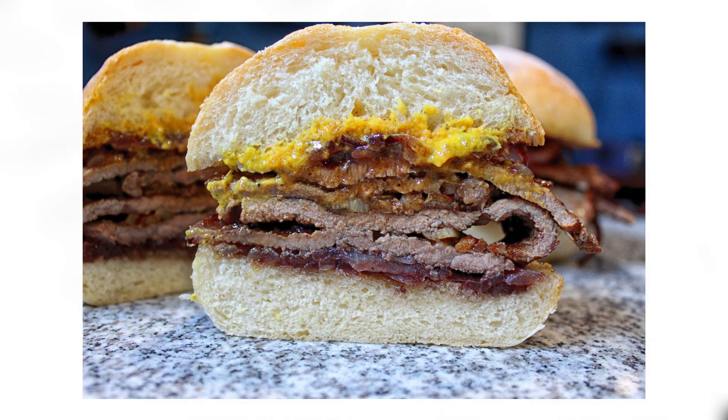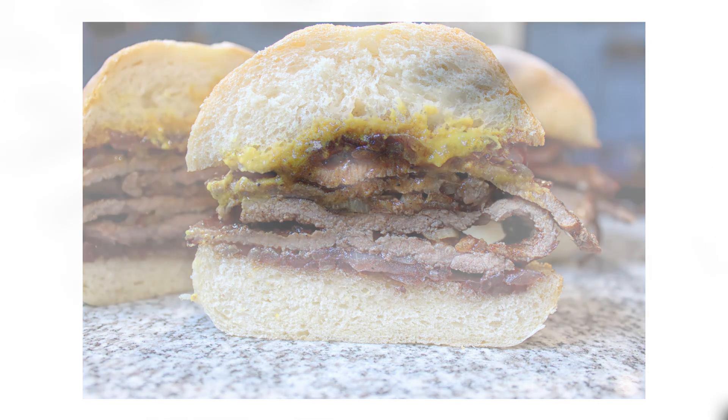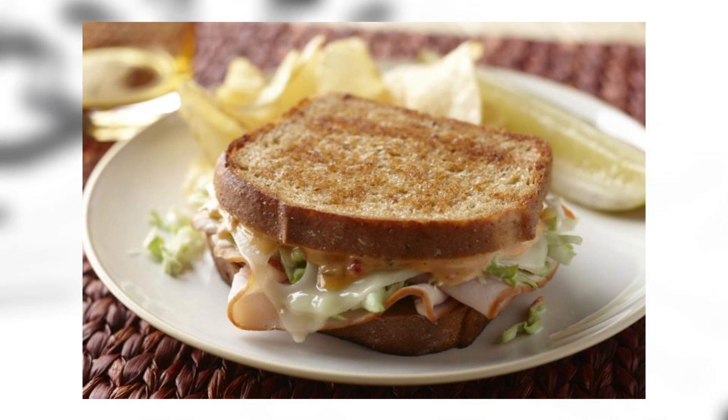Prego: prego means a lot of things — it means 'you're welcome' in Italian, it's also slang for pregnant — but the prego sandwich is traditionally a steak between two slices of bread, which could include ham and fried egg, accompanied by French fries. Pudgy pie: a pudgy pie is what Amber Heard left on Johnny Depp's bed. Rachel: the Rachel sandwich is one of several variations on the Reuben. Instead of corned beef and sauerkraut, the Rachel is usually made with turkey or pastrami and coleslaw. Rachel sounds like a nice sandwich.